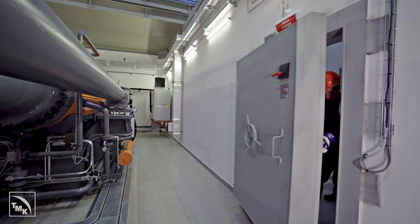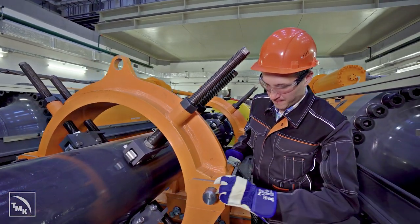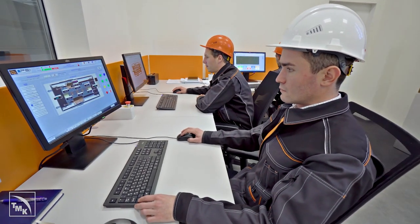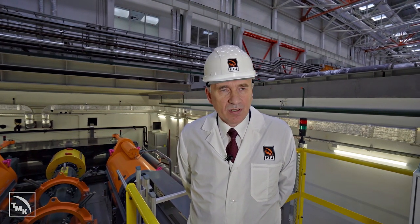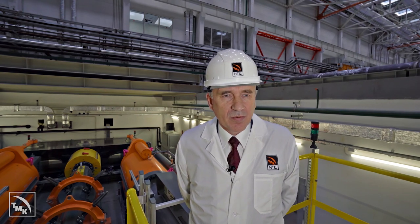Equipment installed at TMK's R&D facility at Skolkovo provides access to a full range of advanced research and major tests with no need to involve foreign partners, ensuring independence from imports and considerably shortening time to market. Our R&D facility is unique in that it offers a comprehensive approach: we use the highest-precision instruments to research and develop new materials, determine mechanical and corrosion-related properties, and develop new connection designs for advanced hydrocarbon production techniques.